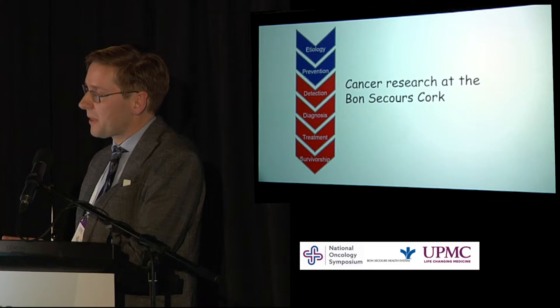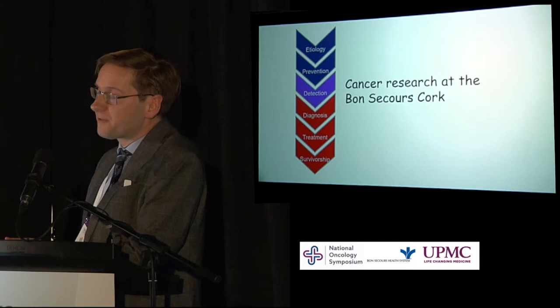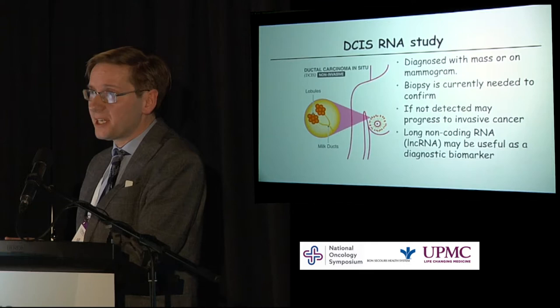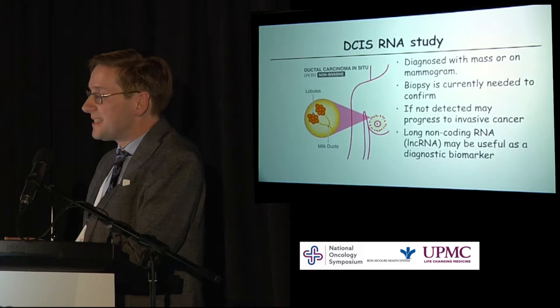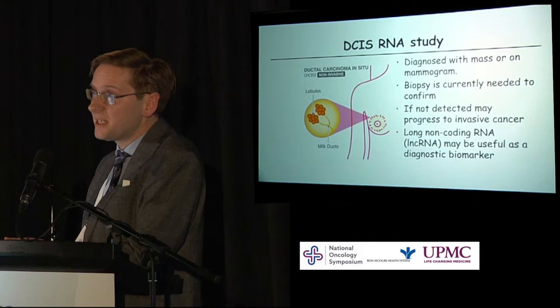Looking at other areas of research apart from clinical trials, I want to briefly discuss a translational study we have open looking at detection — a collaborative effort with UCC. We're looking at patients with DCIS, ductal carcinoma in situ, a precancerous breast lesion that can lead to invasive breast cancer. It presents with either a symptomatic mass or on a mammogram, and currently a biopsy is needed to confirm the diagnosis. There's a potential biomarker in long non-coding RNA which could be detected in a serum sample from patients, potentially avoiding the need for biopsy.